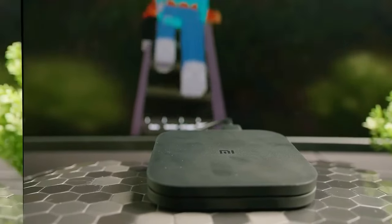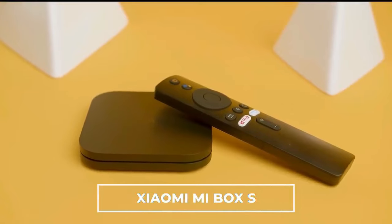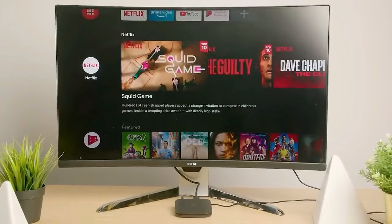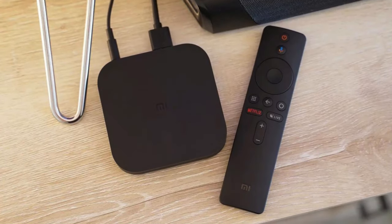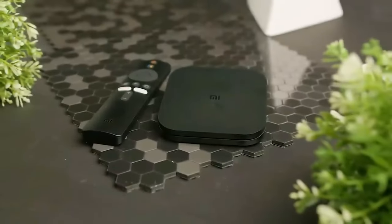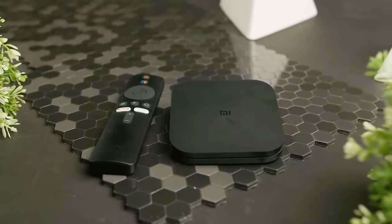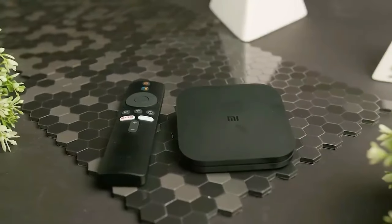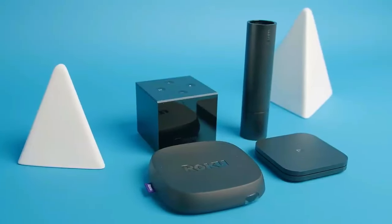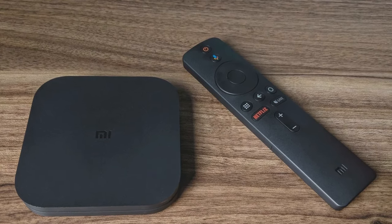The included Bluetooth remote with voice search means you don't have to type out movie titles or navigate menus the old-fashioned way — just speak, and you shall find. However, it's not without its limitations. With 8GB of storage, heavy users might need to look into external storage options. And while it does get updates, the Mi Box S might not be as up-to-date as some of its pricier competitors. But if value for money is what you're after, the Xiaomi Mi Box S could be your perfect streaming companion. It's a testament to the idea that you don't have to spend a lot to get a lot.